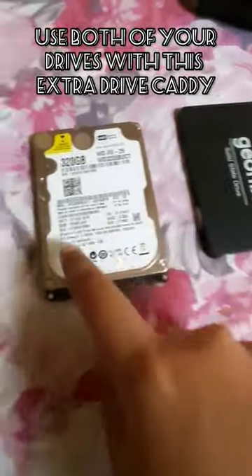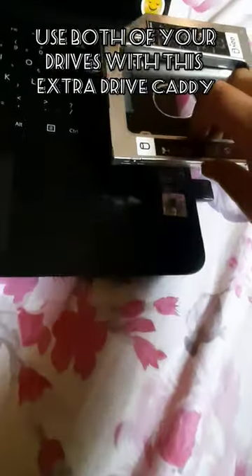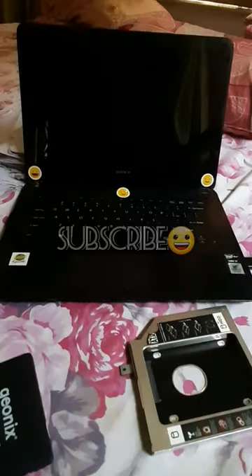You can use both your SSD and hard drive with this thing — you can slot this into your CD drawer. Here are all the things that can make your laptop or computer faster.